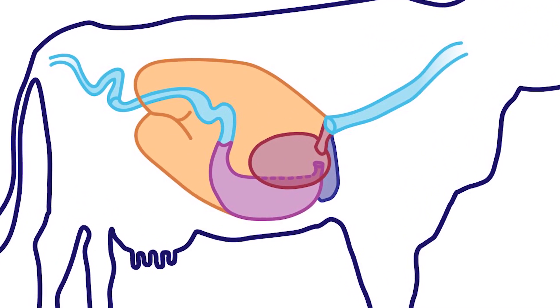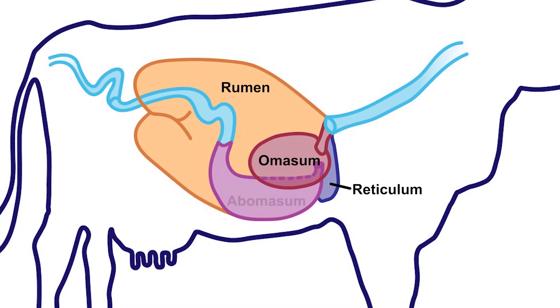The ruminant stomach has four unique chambers: the reticulum, rumen, omasum, and abomasum.